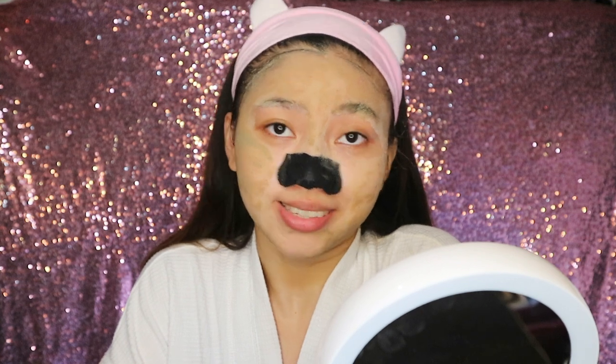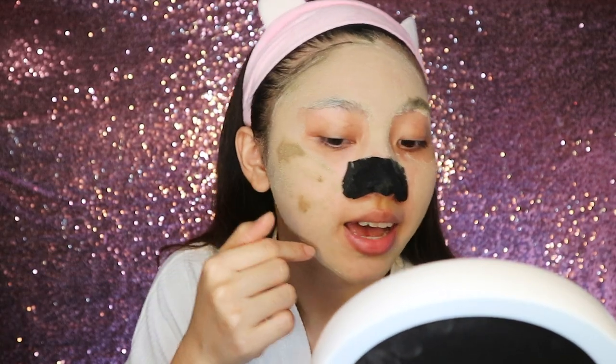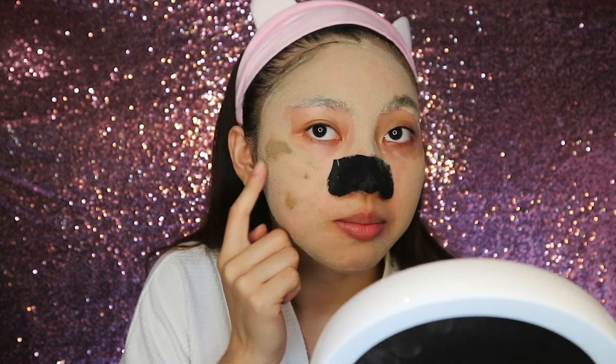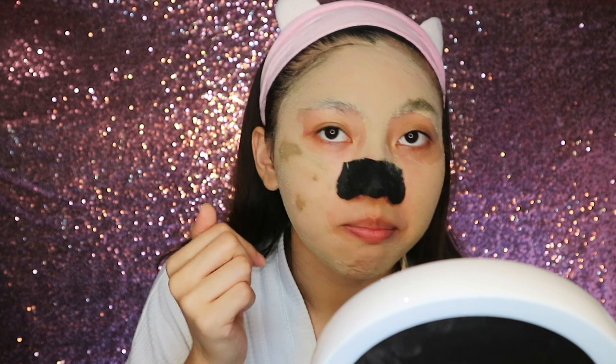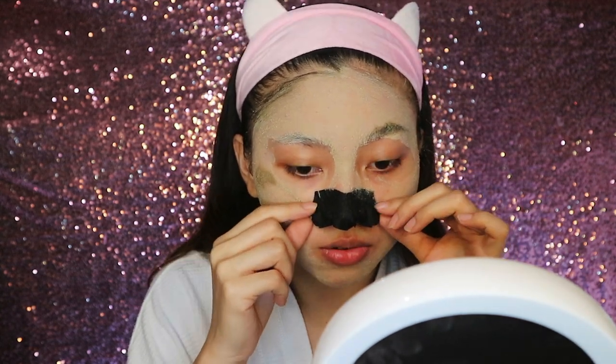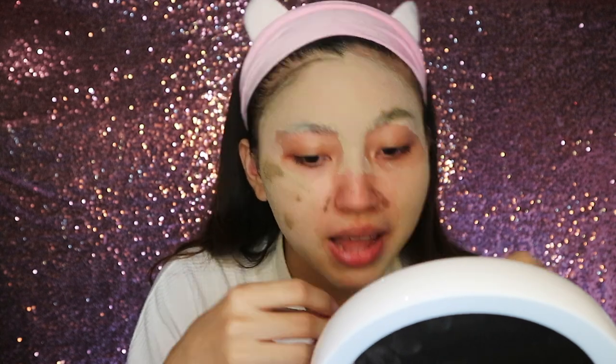It's been about 10 minutes and my mask has mostly dried down. If you see some olive green areas it means it's still a little damp. My nose pack looks ready, so I'm going to remove it gently — it got rid of some of my blackheads, which looks good. Now I'm going to wash off my entire face.